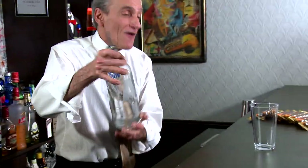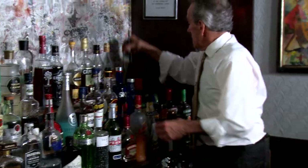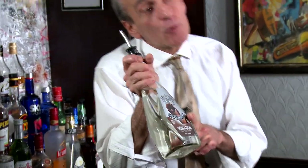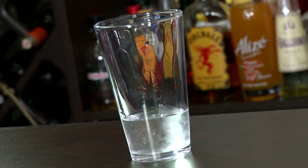Let's make a Caramilk Cocktail. First thing we've got is some vodka — one and a half ounces. Then we've got some white crème de cacao for the chocolate — one ounce. Sweet, like chocolate.